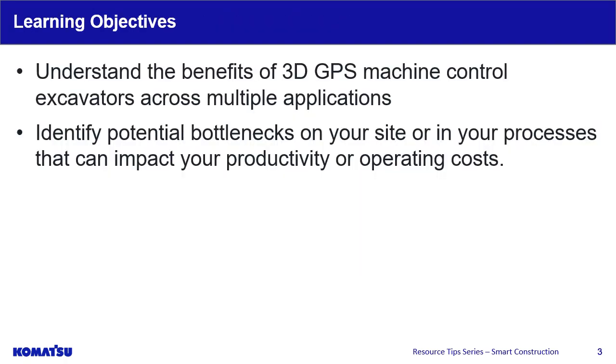In this presentation, you will learn about the benefits of 3D GPS machine control excavators across multiple applications, and identify potential bottlenecks on your site or in your processes that impact your productivity or operating costs.